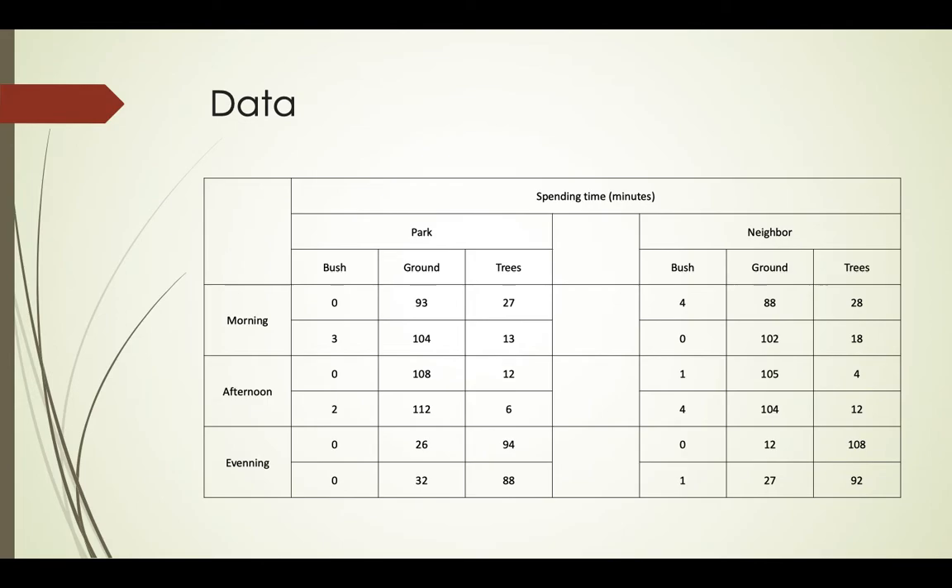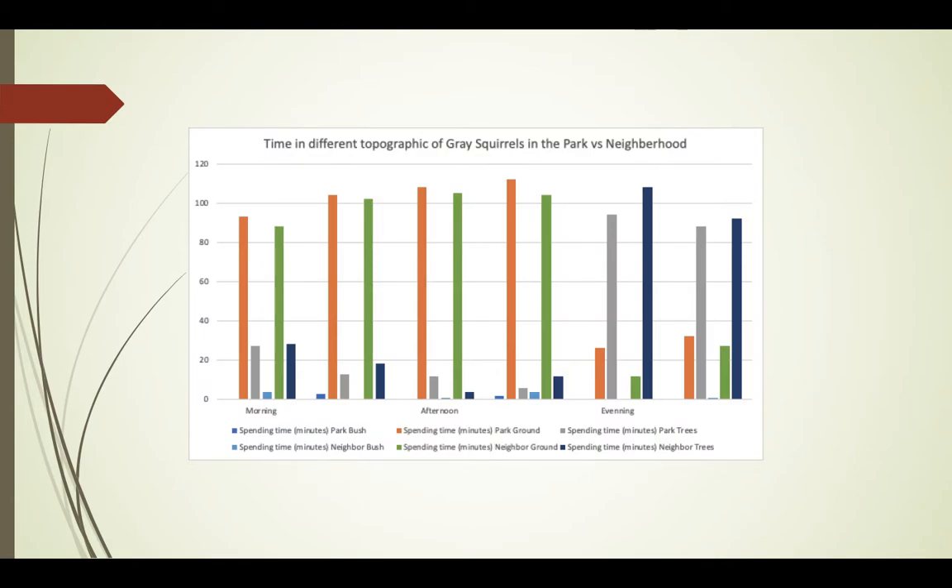According to the data, we can see that they spend most of their time on the ground rather than in trees or bushes, except in the evening. At both places — the park and the neighborhood — during the daytime they spend their time on the ground. This could be explained by the season, as in the fall most food will be dropped on the ground, so they spend more time on the ground to search and forage for food more effectively.